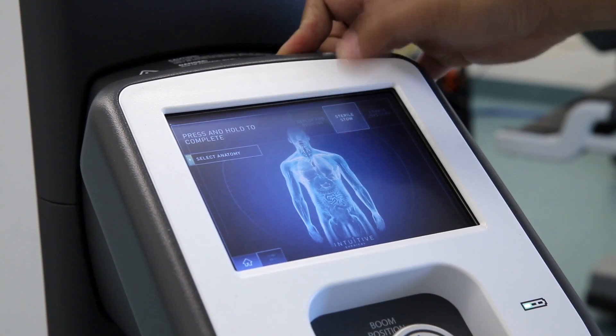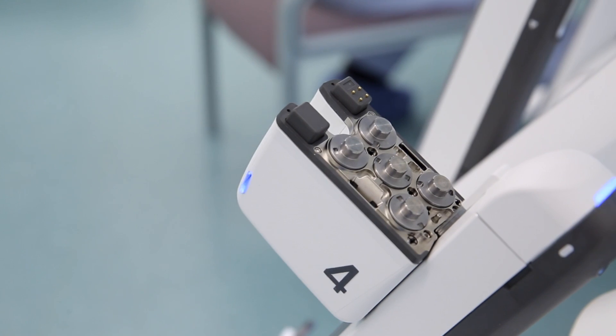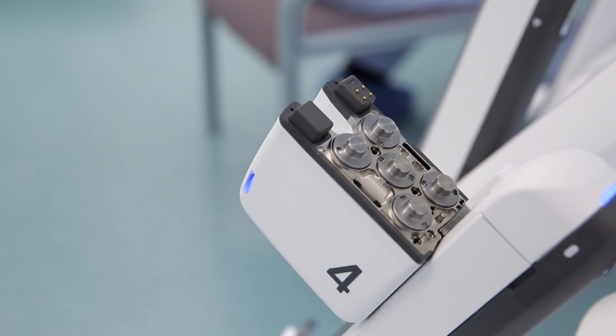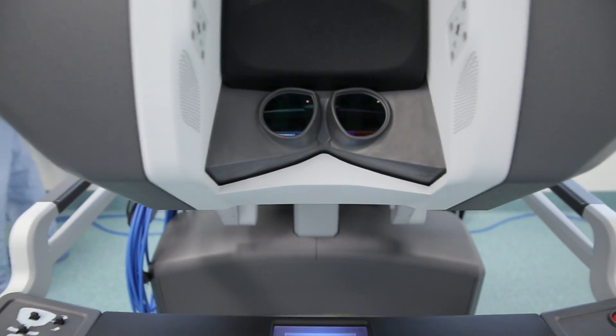We've started off with the Urology Group, then we're going to move into Gynaecological Oncology, then into Colorectal Surgery, and then into ENT and Head and Neck Surgery. There are significant groups and senior clinicians already at Liverpool Hospital that have been trained in this technology, but moving forward we're going to train the next generation of surgeons.